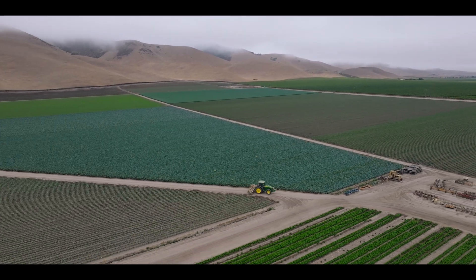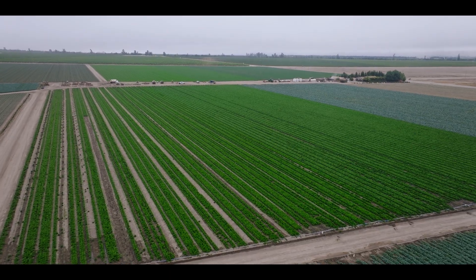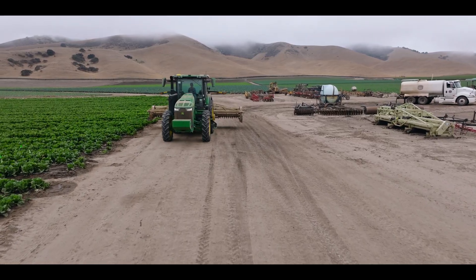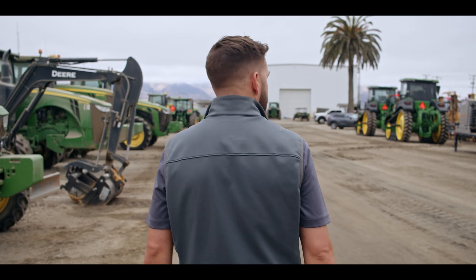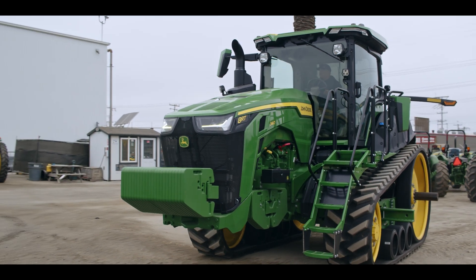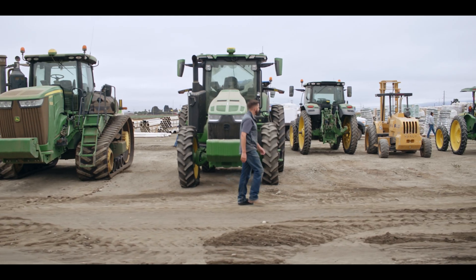We're here in Salinas Valley, on Queen Victoria Ranch down here in the southern part of the valley. At the time, they had an aged fleet — most of the tractors didn't have the capability to be on Op Center at that point. They got into 458RTs, and when they got those in, that's when we started giving them utilization reports, showing them what their tractors were doing on a daily basis.